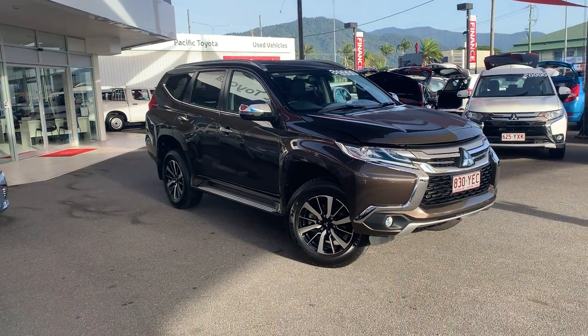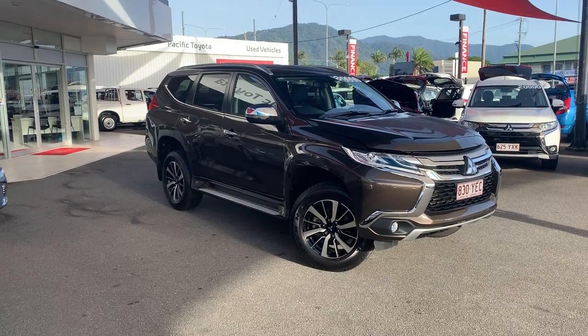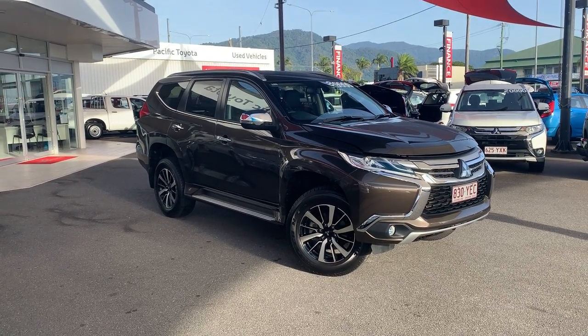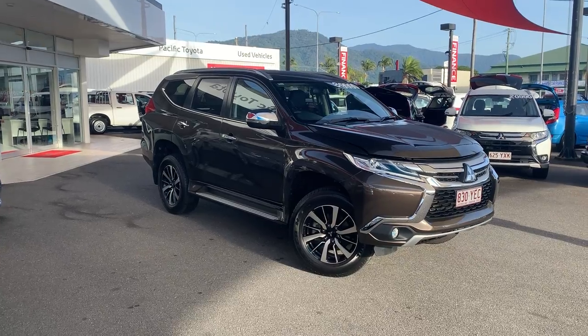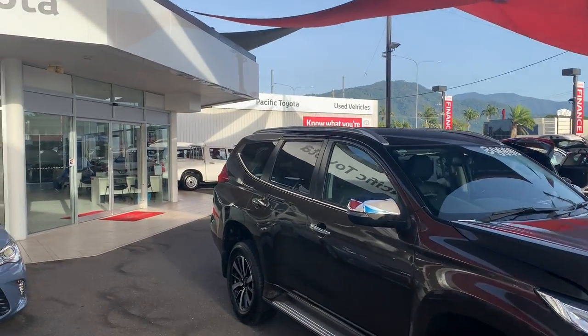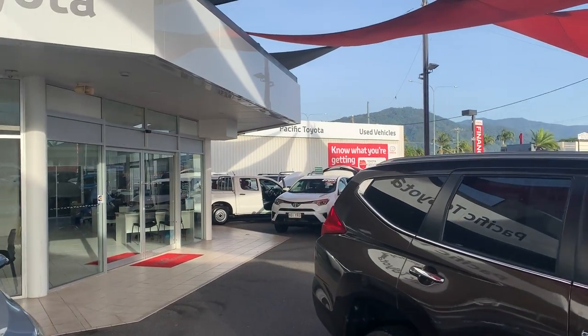Hello Pauline, Hayden here from Pacific Toyota giving you the personalized virtual tour of our 2018 Mitsubishi Pajero Sport. Now before I get to the Pajero, seeing as though you're obviously down south and we're up here in Cairns, I thought I'd show you who Pacific Toyota are.